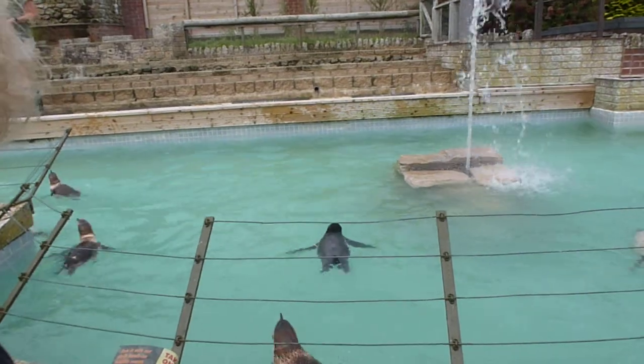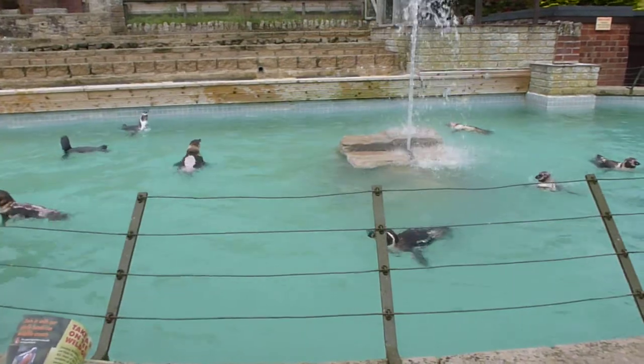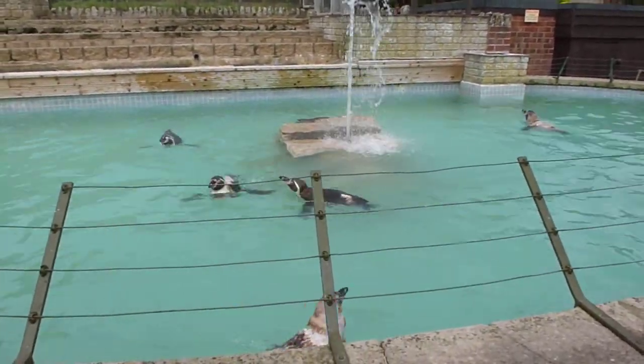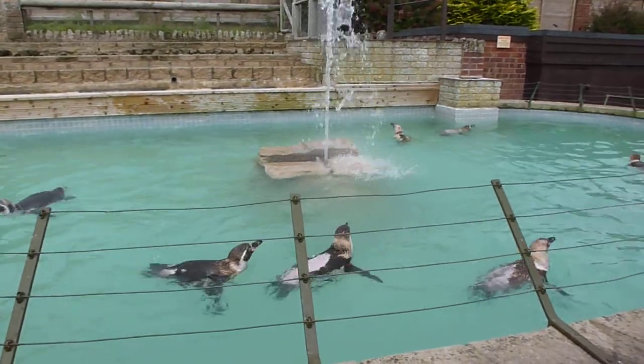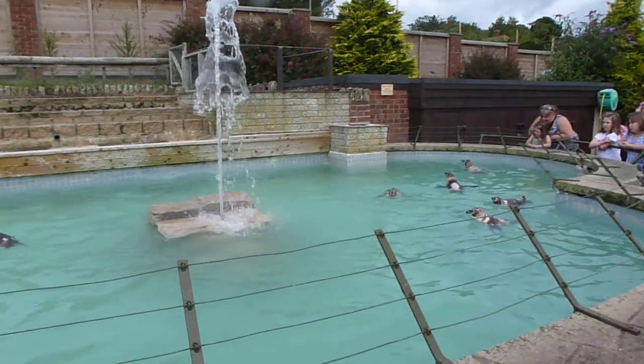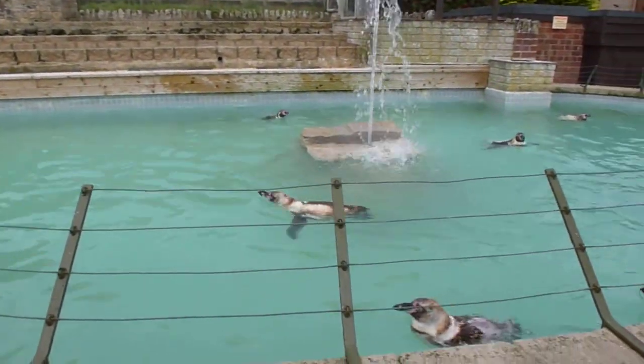You might have spotted that all the penguins sort of look really patchy and balding. Don't worry, this is completely normal for the time of year. They're actually undergoing a moult — basically replacing their feathers. They're growing new feathers for next season, and we're expecting them to look nice and smart again at the end of August.